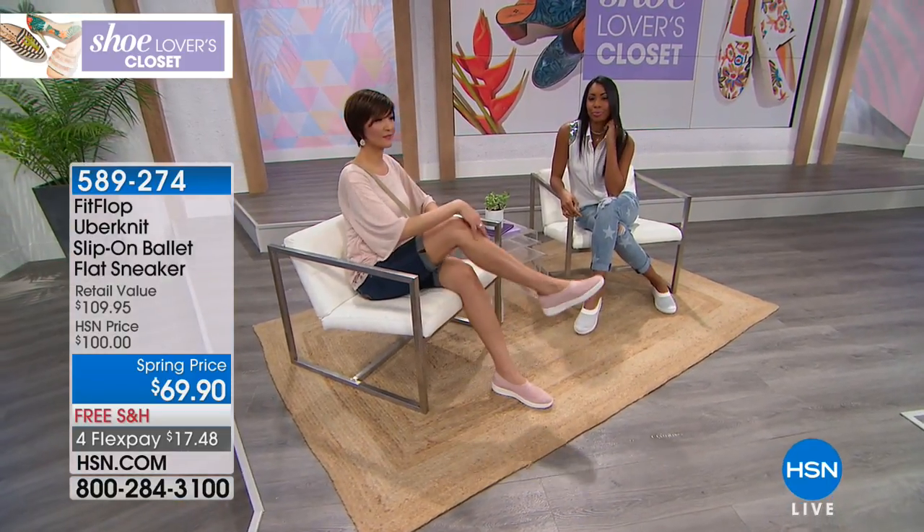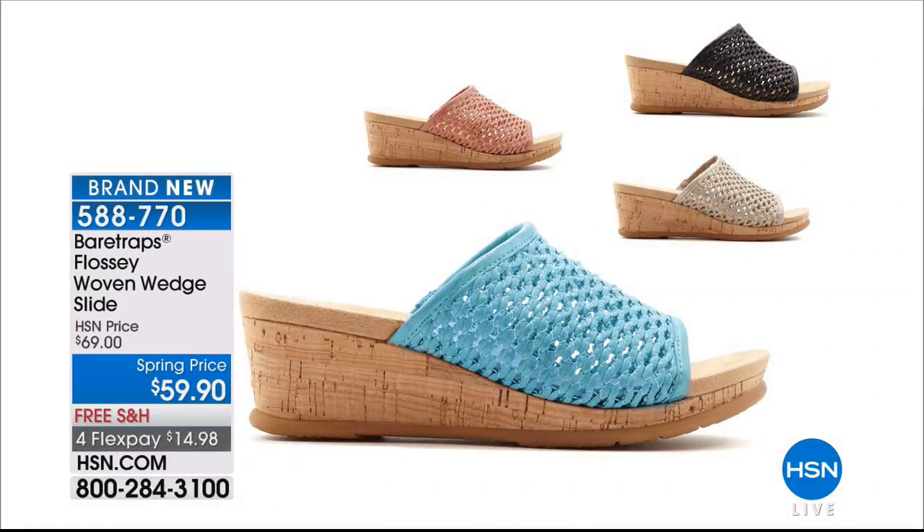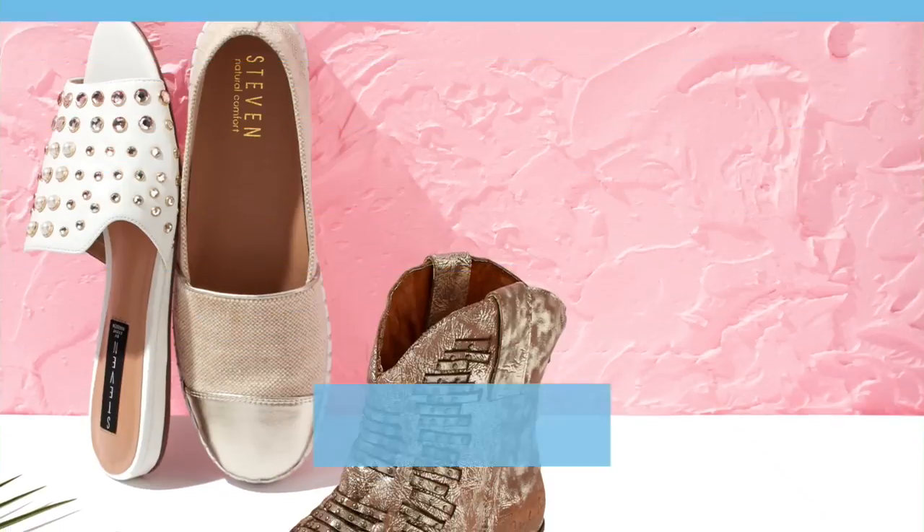We are so honored for our Shoe Lovers Closet to bring you a brand new launch of Bear Traps — no one has ever seen these before. We're going to take a look at the Flossy — she is very sassy in her woven wedge design. It's a slide on a special spring price, and four flexible payments bring it to $14.98 to get home. It's that breath of fresh air, that easy breezy summertime feeling. Look at those colors — it can breathe because we have that woven fabric. Soft pastels, neutrals, classic blacks — everything a girl could want.